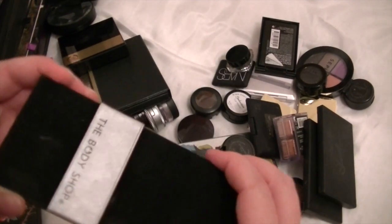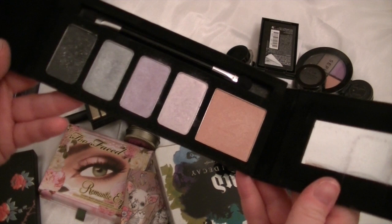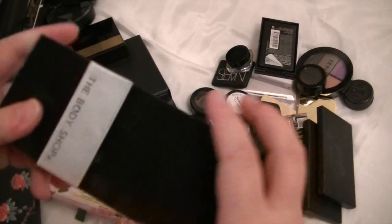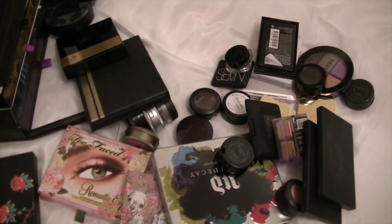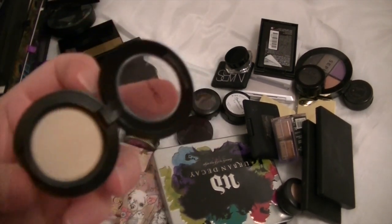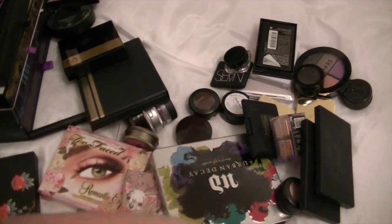This is the Body Shop palette — it opens up like that. This is one of the very first palettes I ever bought from them. I think this was from the Christmas range. And every now and then I'll bust this out, but not that often. So I'm going to keep that. And this eyeshadow is Rice Paper by MAC, which is a very good highlight and blending-out colour. I'll keep that.